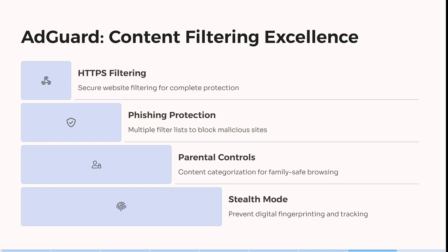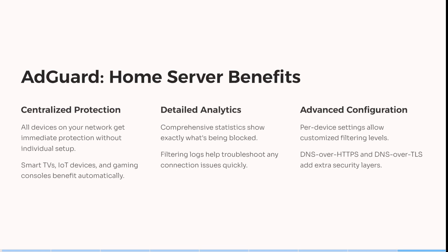You also get stealth mode, which prevents digital fingerprinting as well as tracking — which is a little bit like the incognito tab when you jump onto Chrome. It also has centralized protection, detailed analytics, and advanced configuration, so if this is something that you're looking for, then this is absolutely a fantastic option.